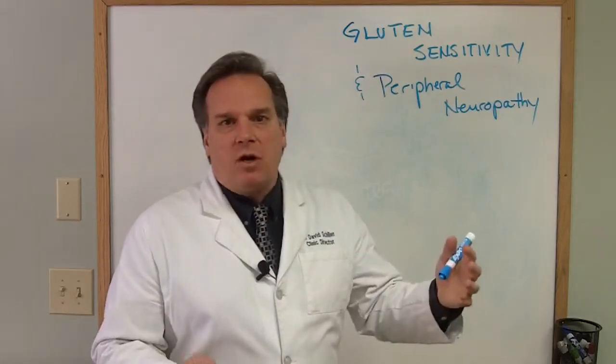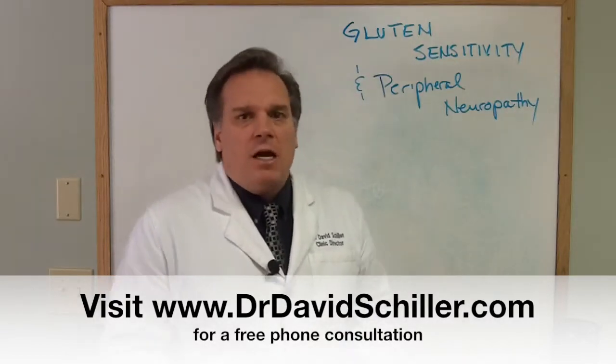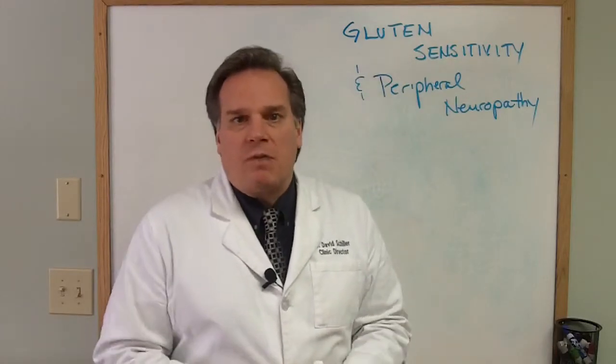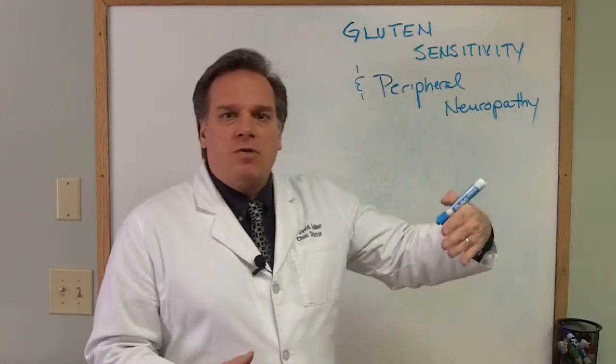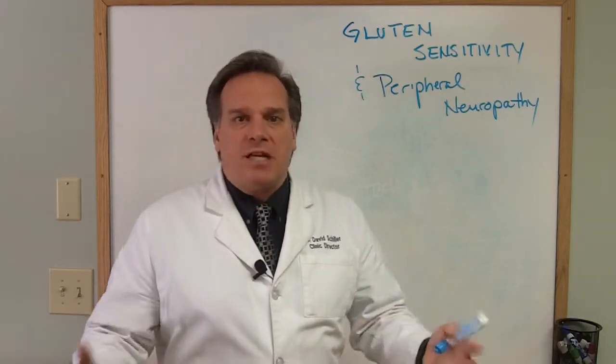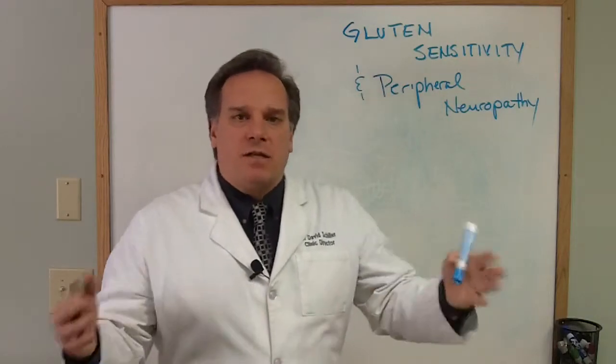Some of the most common cross-reactive foods are yeast, corn, dairy, oats, and rice — which are gluten-free grains that a lot of people will turn to. Oats, rice, and corn are gluten-free grains, but people are still eating them thinking they're being gluten-free, when they're not doing everything necessary.